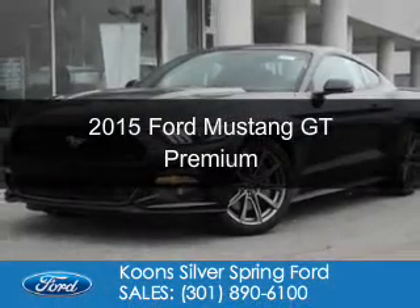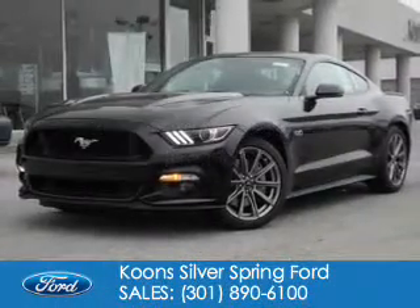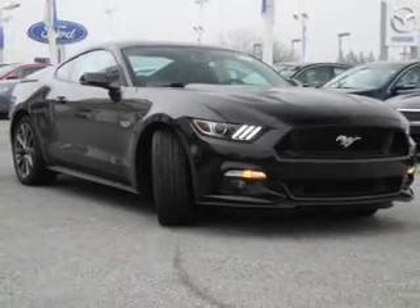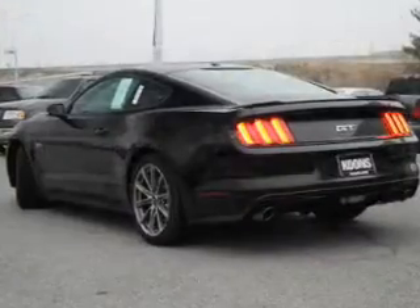This is a new 2015 Ford Mustang. It's powered by rear-wheel drive, a 5-liter, 8-cylinder engine, and a 6-speed automatic transmission.